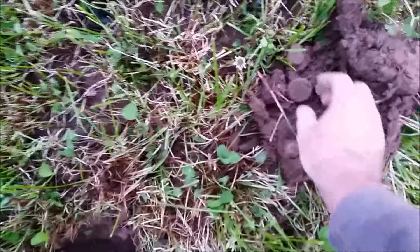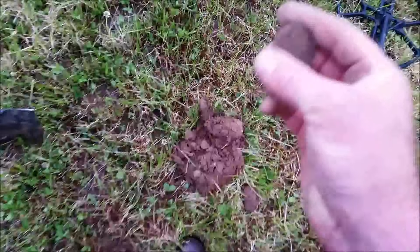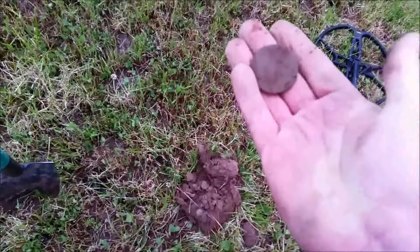I've got a signal of 93, there's a cartwheel penny.